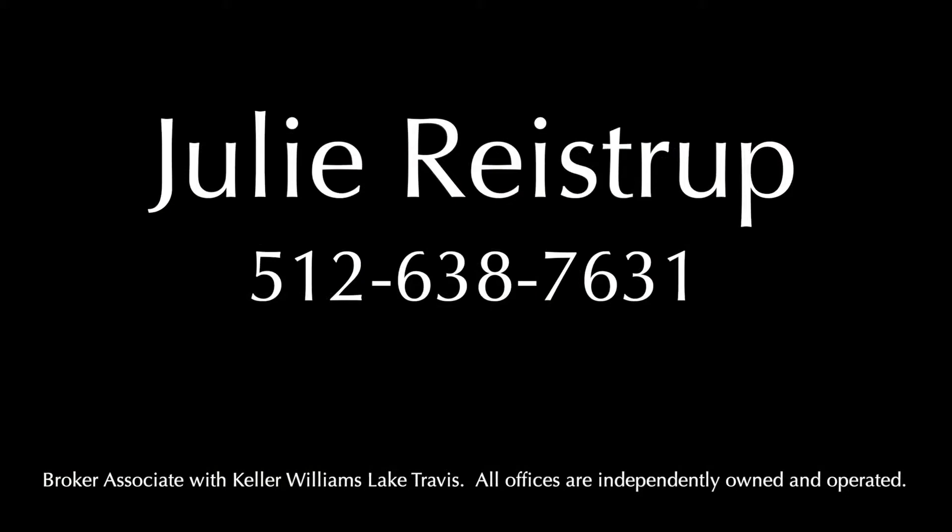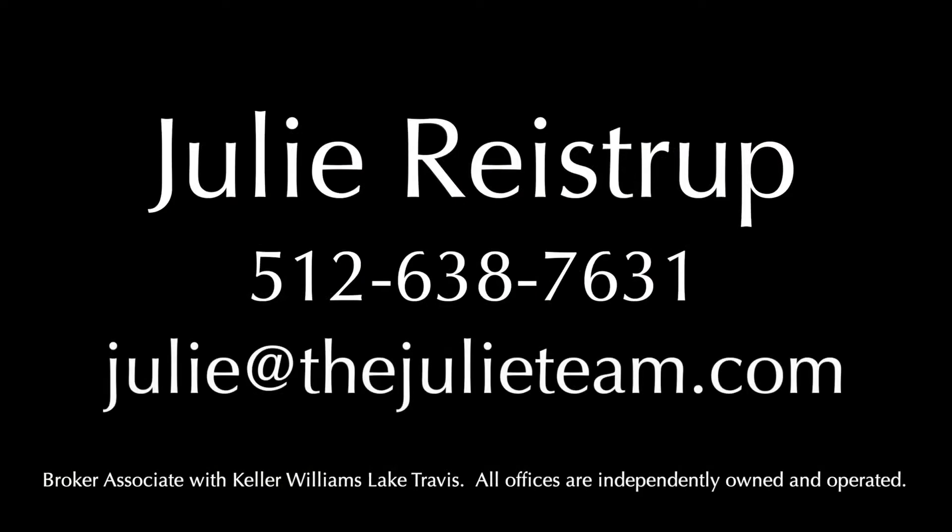For more information, contact Julie Reistrup at 512-638-7631 or by email at julie@thejulieteam.com.